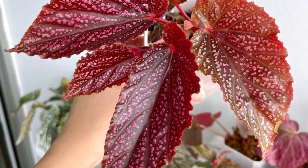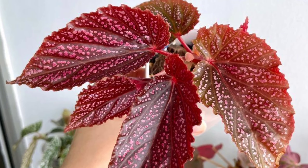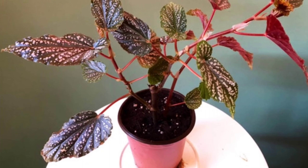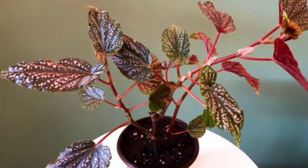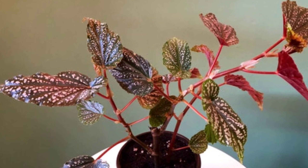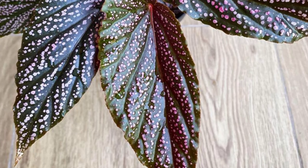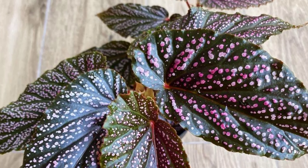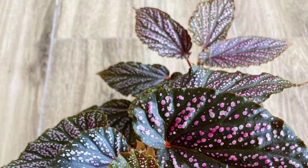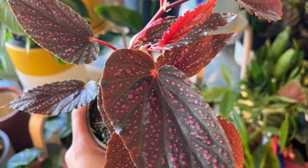It grows best in temperatures between 60 to 75 degrees Fahrenheit. A well-draining potting mix rich in organic matter will support healthy growth. During the growing season, spring and summer, you can feed the plant with a balanced fertilizer every 2-4 weeks. With its vibrant pink flowers and lush foliage, Begonia Benigo Pink adds a touch of elegance to any indoor garden.